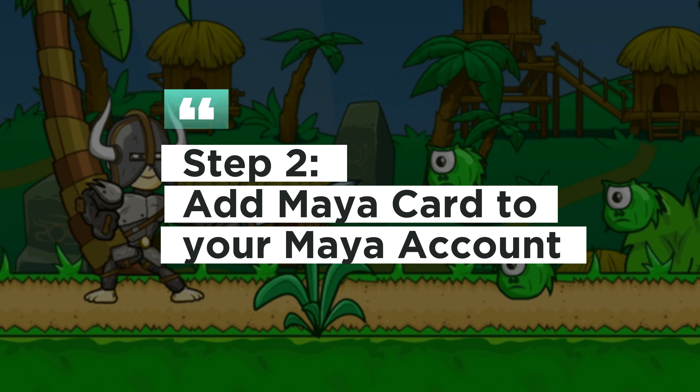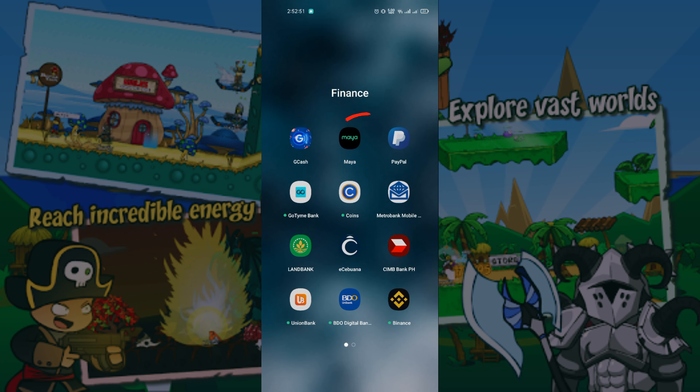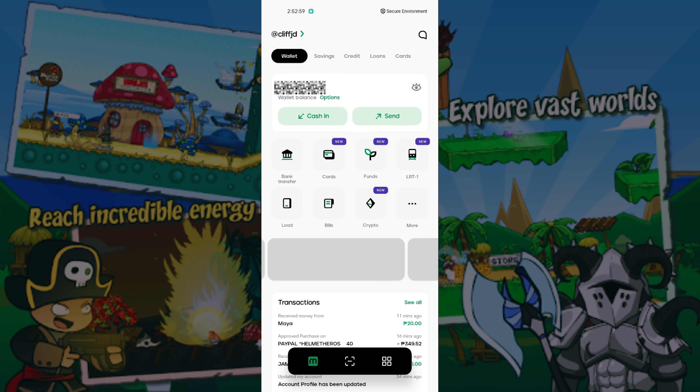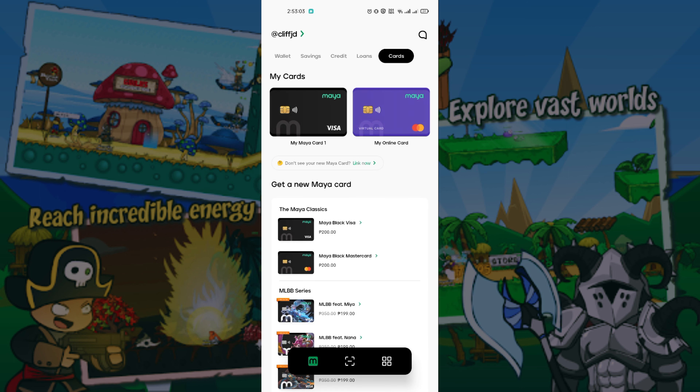Step 2: Add Maya Card to your Maya account. Open the Maya app to add a card. Click Cards, then click Link Now to link your card.